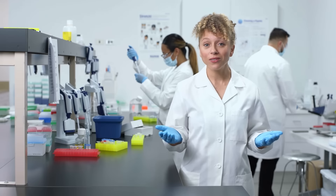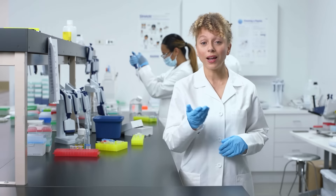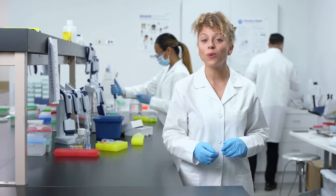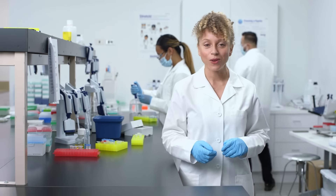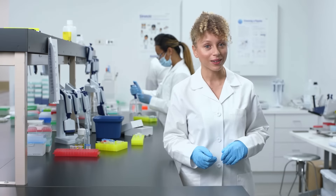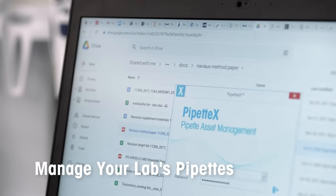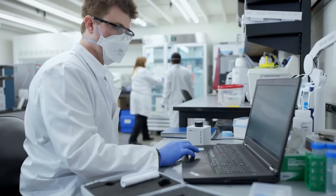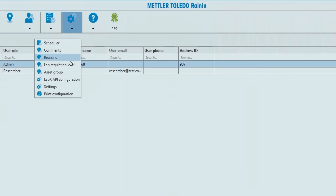But managing service is time-consuming. You might have multiple labs, all kinds of pipettes, and lots of users. That's why we created Pipette X, Rainin's pipette management software. Pipette X sends timely reminders for a pipette's individual calibration, and when service is complete, calibration certificates are stored automatically.